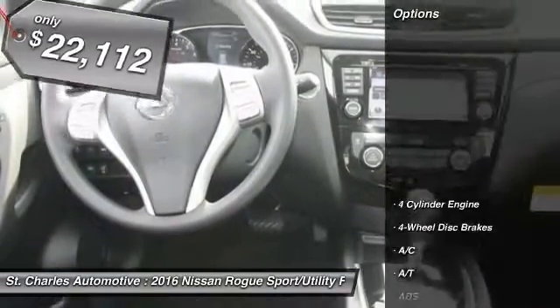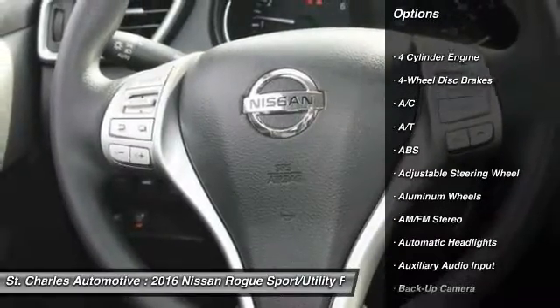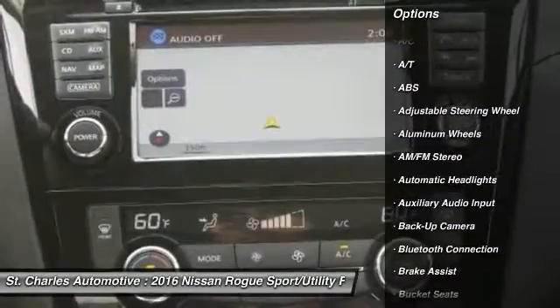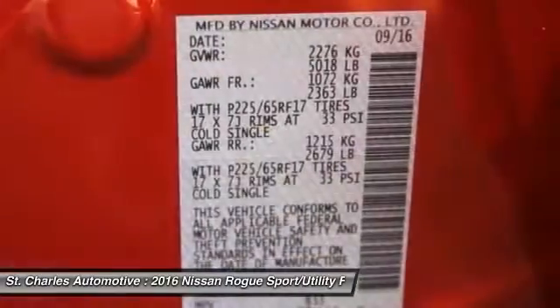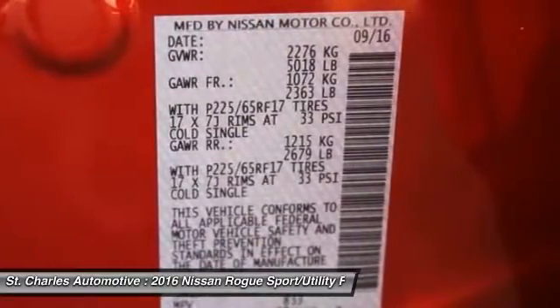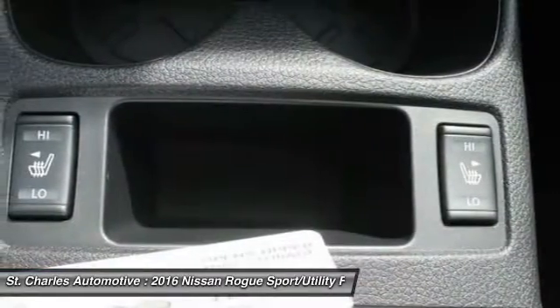Here are some of this vehicle's great options: backup camera, stability control, keyless entry, steering wheel audio controls, traction control, anti-lock braking system, Bluetooth, power steering, driver airbag, adjustable steering wheel.